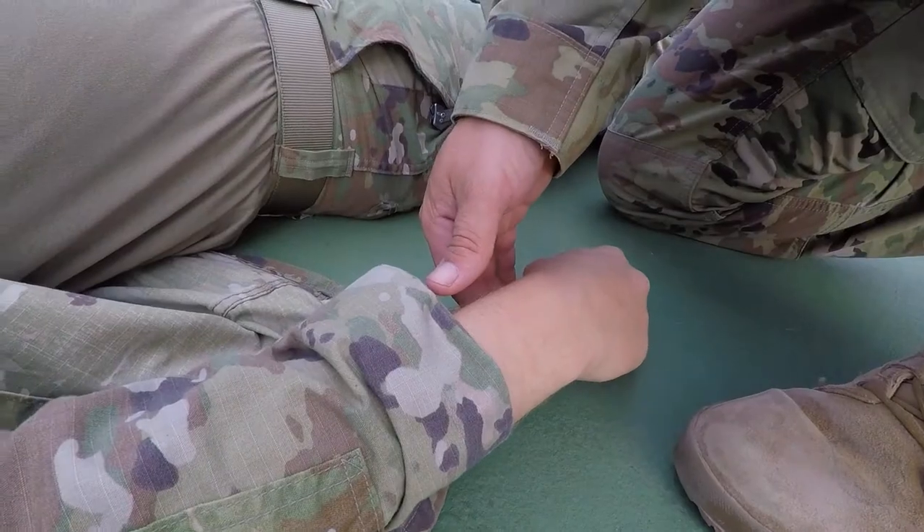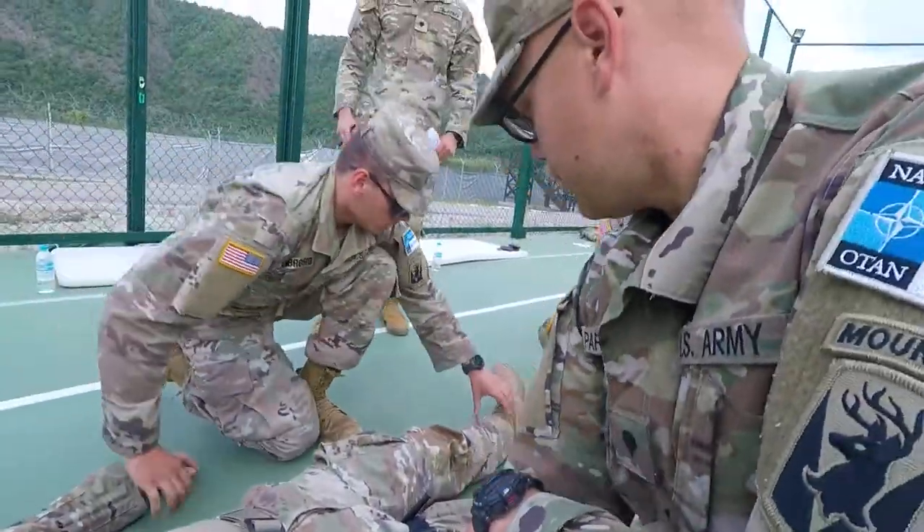This is the first of the 170-second combat lifesaver course. We have members of Alpha Troop and Bravo Troop here today to get newly certified in the program.